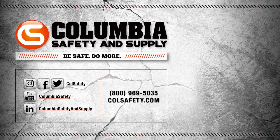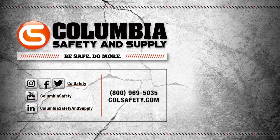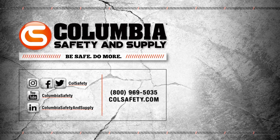Click that subscribe button and follow us on all social media channels for our latest updates, promotions, and giveaways. Also check out our podcast, Gear Up with Gear Experts, a bi-weekly show dedicated to the at-height industries. Find it at GearExperts.com.